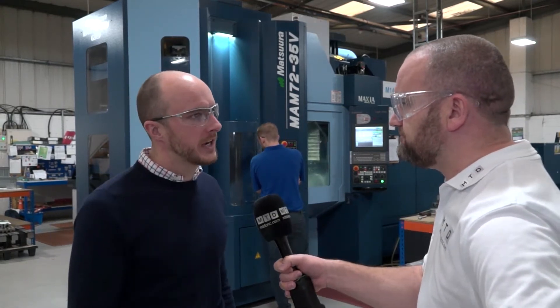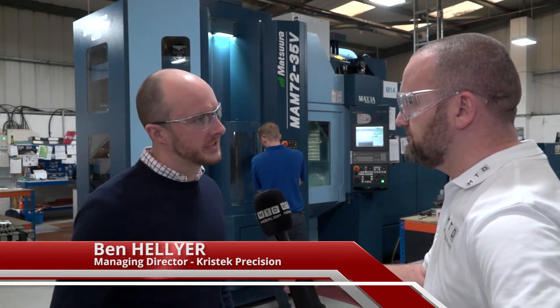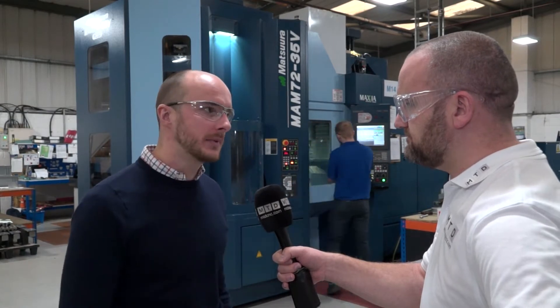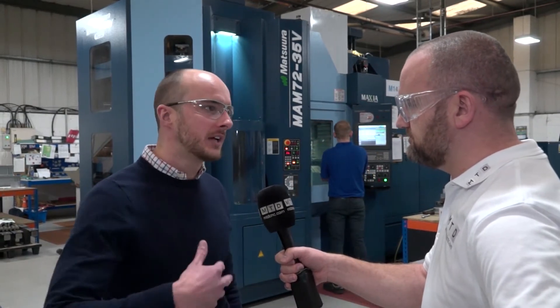Cristeck is a subcontract machining company. We've got CNC milling, CNC turning, manual grinding, and we make all sorts of parts from automotive, full arrest, military defense, and we're looking for aerospace next year as well.